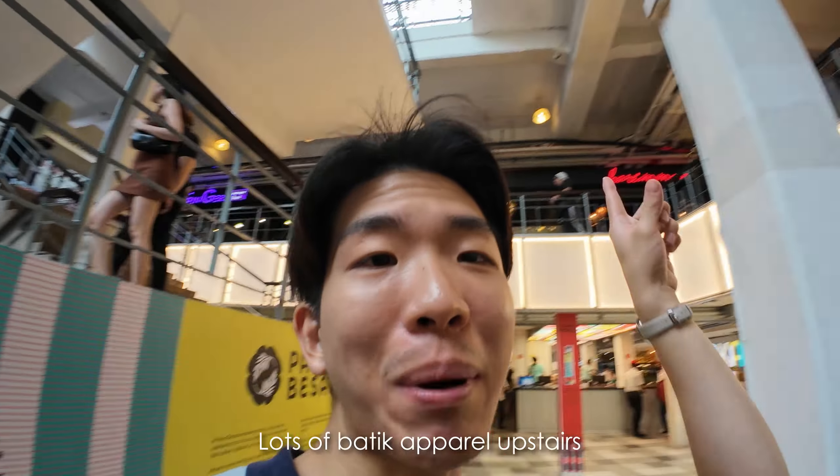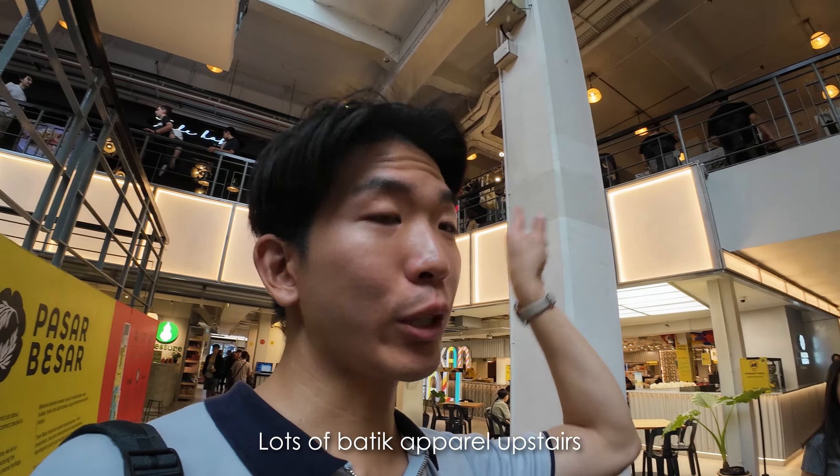Most of the boutique stuff in the middle is geared towards younger crowds. There's a lot of batik upstairs too, so if you're looking for more traditional clothes you can go upstairs for batik. Personally, I've never actually bought anything in Pasar Seni — I'm just here to take a look around.